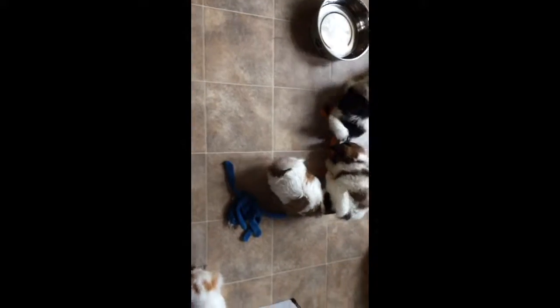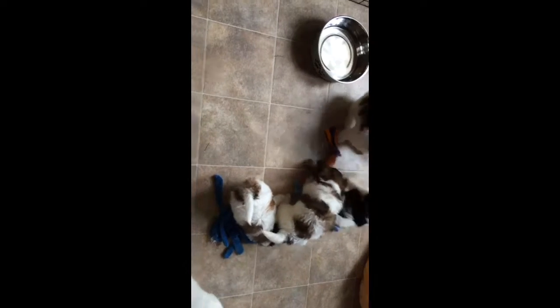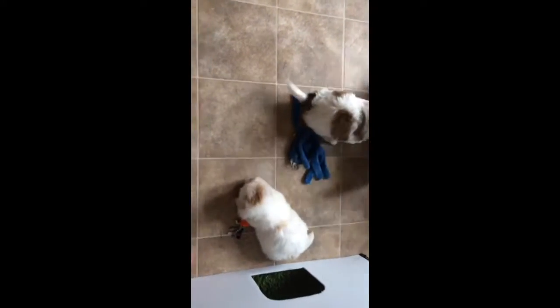There's Holly and there's Comet. Holly's got a hold of Comet, and Comet's got a hold of that orange and purple toy.